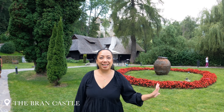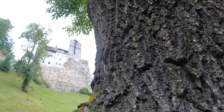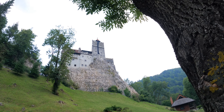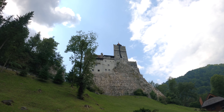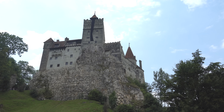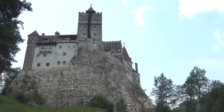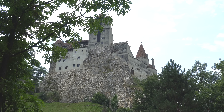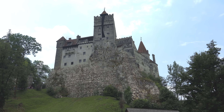Welcome to the Bran Castle! We just entered the gate going to Bran Castle and here it is at my back. Built around the year 1211 AD, the Bran Castle served as a military fortress and royal residence for hundreds of years. The castle was rebuilt and restored throughout its lifetime and it's now a private museum here in Transylvania, Romania.